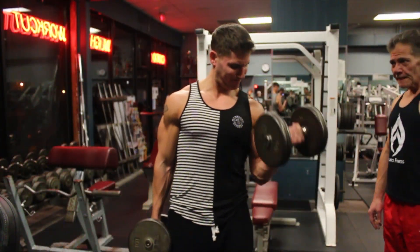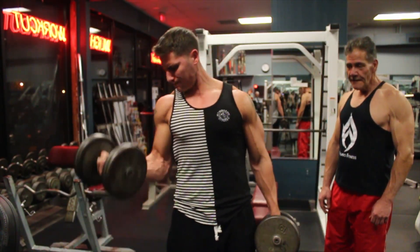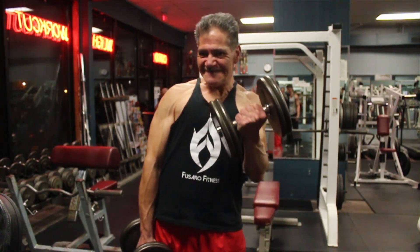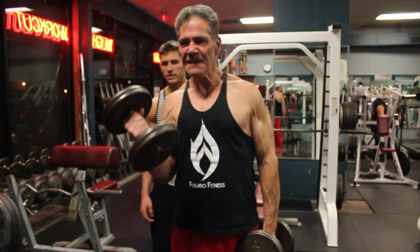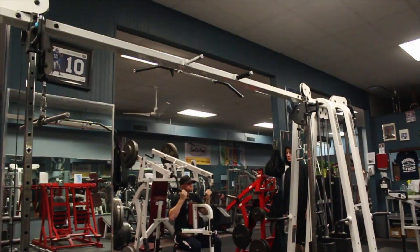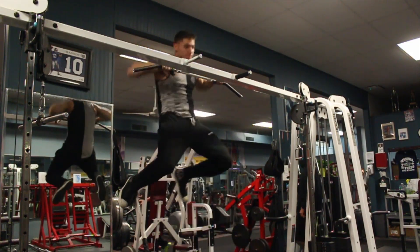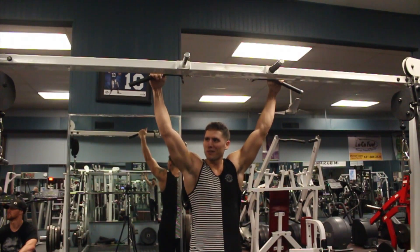Needless to say, I was extremely happy — 405 for five is a volume PR for me, and I know I could pull more both in reps and weight. I ended the workout messing around with my dad — I was curling 40s and then he went to curl the 40s, so of course I had to troll him in the background. We get along extremely well and he's the reason I'm able to communicate with people and stay positive. I also attempted a muscle-up, which I'll just let you watch me fail at, and then burned out some pull-ups before leaving the gym.